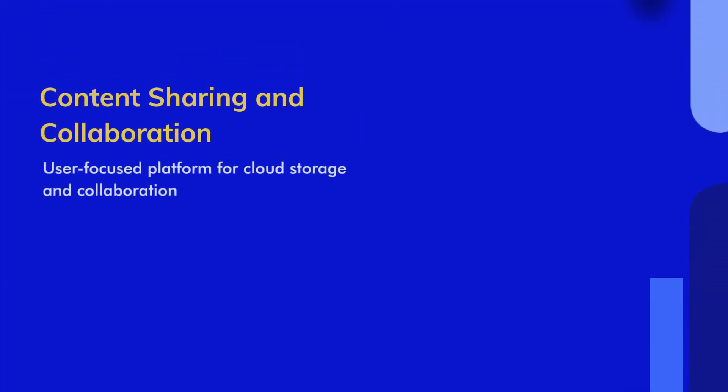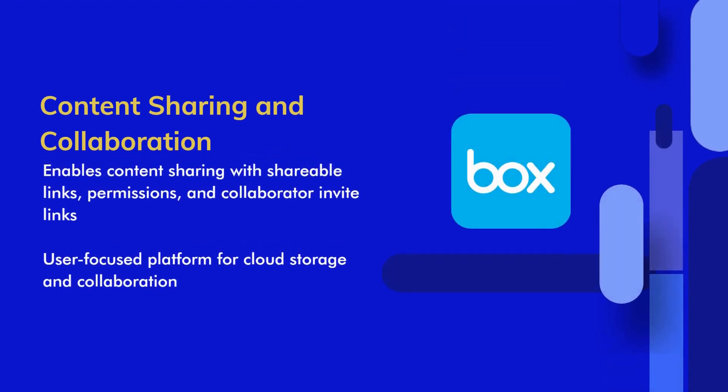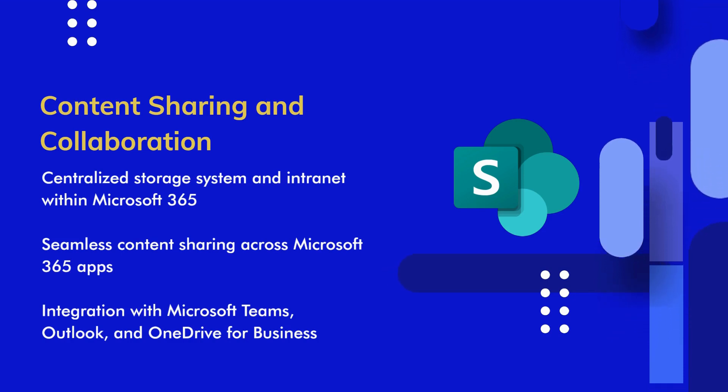Content sharing and collaboration are essential features for any cloud storage service. Box and SharePoint Online both provide these functionalities, but with some differences. Box allows users to share content through various methods, including shareable links, permissions, content access, and collaborator invite links. SharePoint Online goes beyond simple cloud storage, acting as a centralized storage system and intranet for the Microsoft 365 ecosystem. With SharePoint, users can easily share content across all Microsoft 365 apps, including Outlook and OneDrive, enhancing collaboration within the organization.